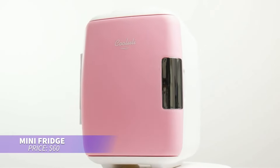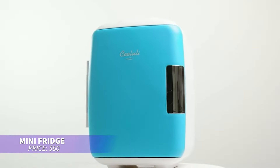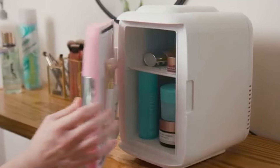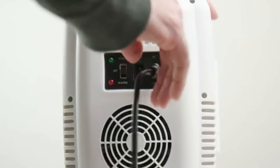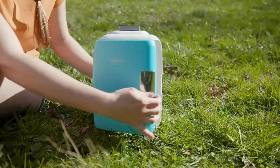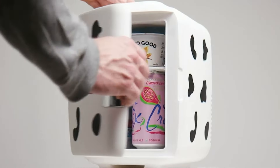If you need a fridge that cools and heats, this mini fridge has you covered. It holds up to six cans and works with adapters for both home and car use. You can even power it with USB. The thermoelectric design is eco-friendly, and its compact size fits perfectly on your desk or in small spaces.